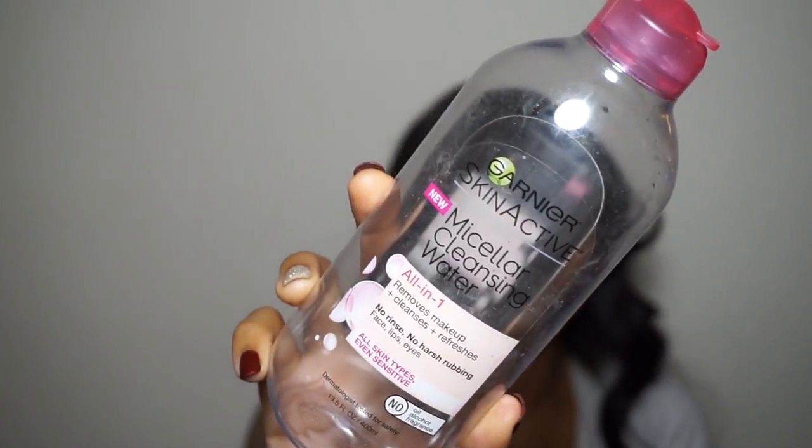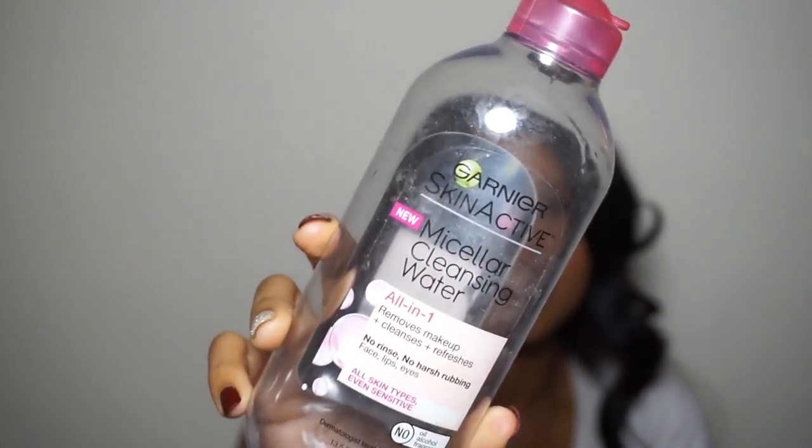The alternative is micellar water — this one is the Garnier brand. You just put it on a cotton round or cotton pad and take off all your makeup. It's for sensitive skin as well and it works amazingly. I didn't repurchase the Garnier one though; the one I got is by Simply — I'll insert a picture of the brand — but I still got the same type of cleansing water and I love it.